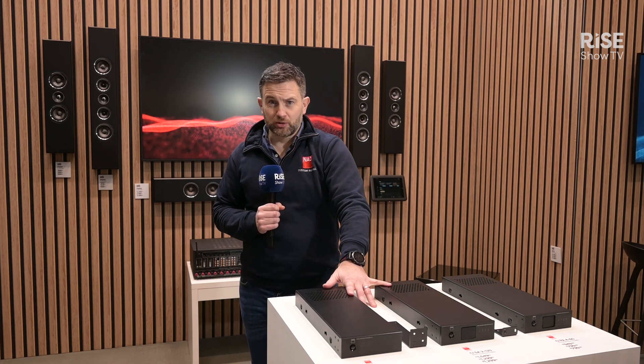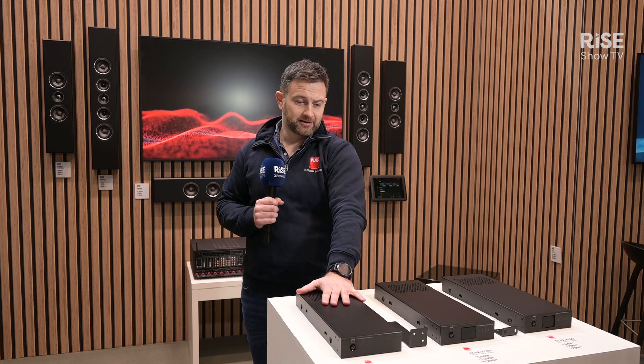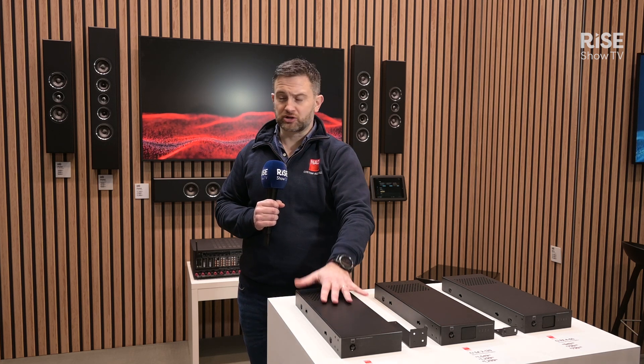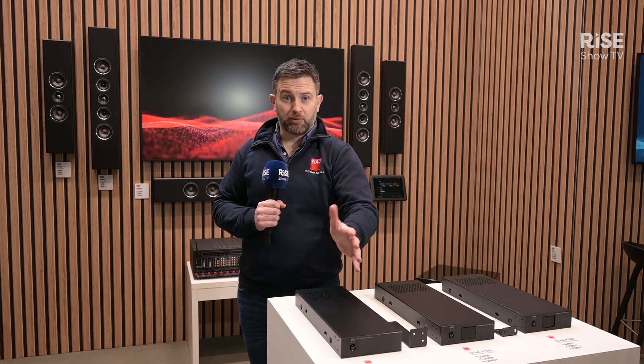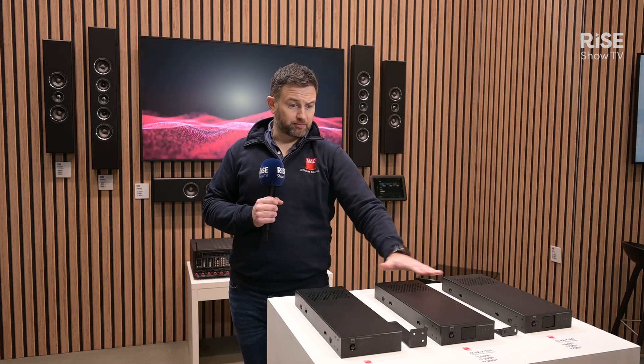Both of these products also have trigger inputs which will be customisable. You'll be able to assign them to carry out different functions, such as playing door chimes, swapping inputs, or playing and pausing the music if you need to integrate them with a security system. Three really neat products.